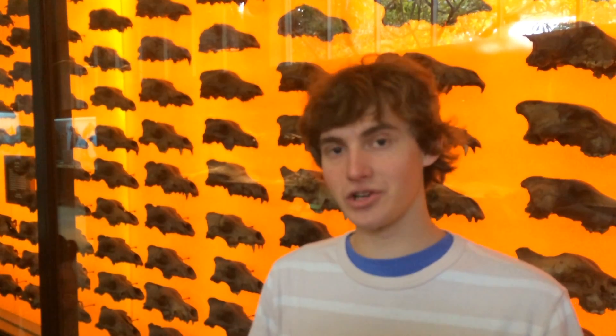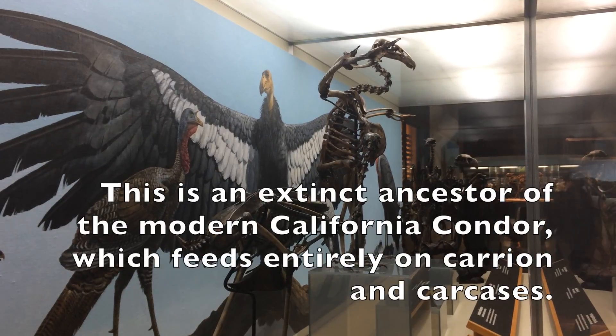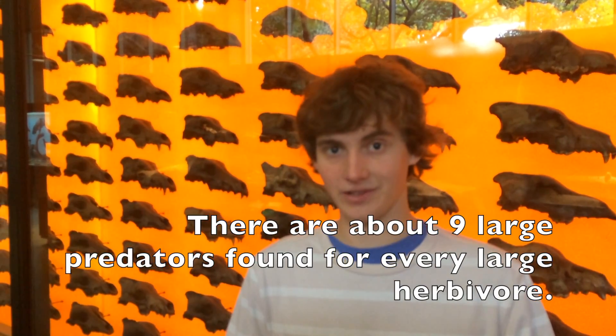The reason there are so many dire wolves and other predators including saber-toothed cats in the tar pit fossil remains is that as the larger, slower herbivore and prey animals got stuck in the tar and slowly starved to death, the predators would come in and attempt to scavenge what they could off the animals. The predators too would often become stuck in the mud and tar and starve and die and be preserved forever in the tar pits.